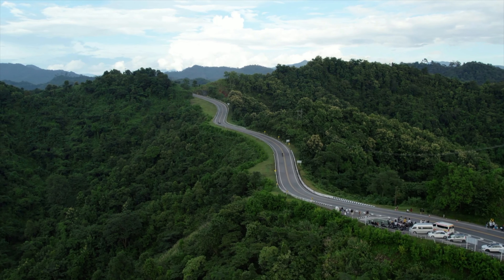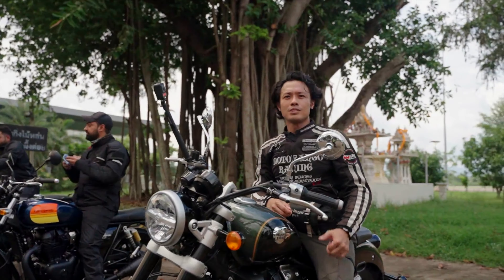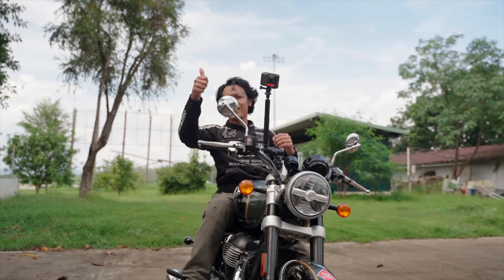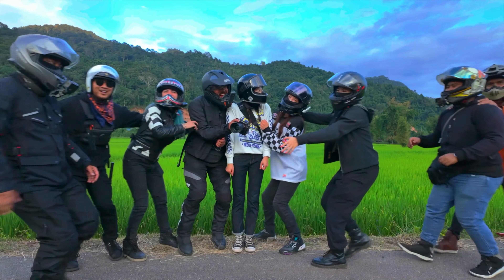On this episode of RideXP, we get our first taste of world-class riding in Thailand in the northeast region of Nan. I'm here for Royal Enfield and Tourism Thailand riding a Super Meteor 650 for the first time, alongside moto content creators from around the region on a ride where we've made friends for life.